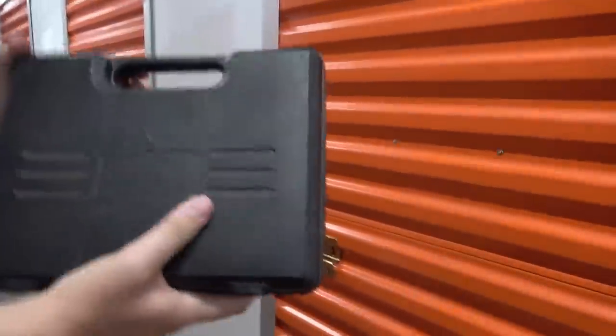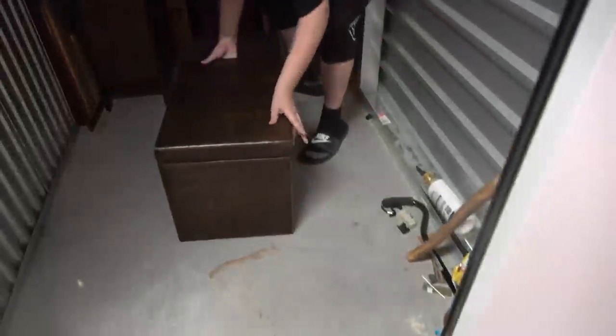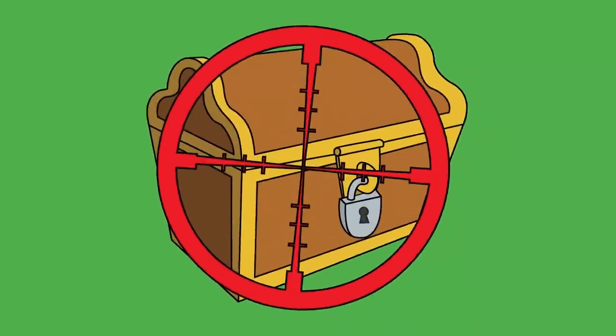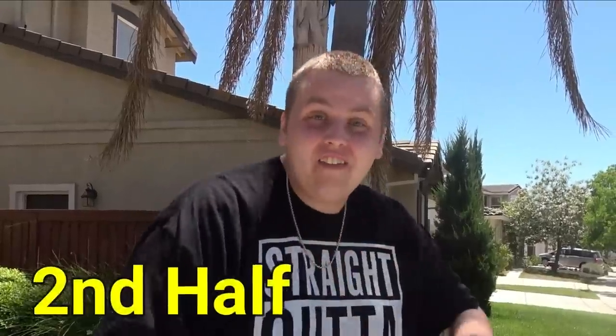22 karat gold - is that what I think it is? This is heavy! After finding this stuff I'm kind of excited. Welcome back to Treasured with Jesus, guys! Today we're gonna go back and hit the second half of that epic 200 storage unit we started on yesterday. We got all the furniture out and already made a good chunk of our money back. In the back it's just so many boxes - I can't wait to get into it. Let's go get it!